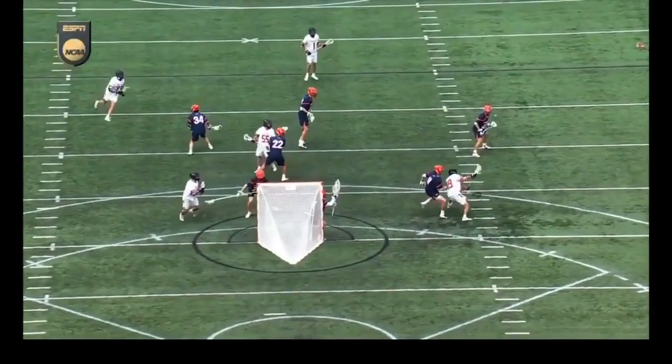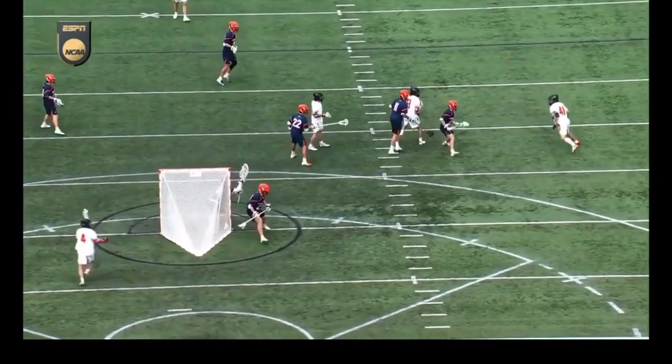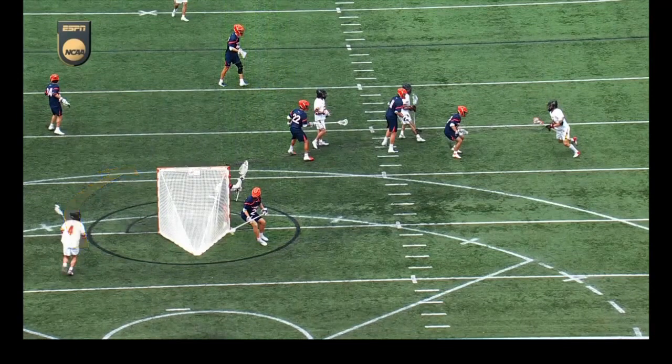Heads up play here as the ball kind of swings around. You're going to see this dodge down the alley by Brennan — it frees it right here. You're going to see the Virginia defender; he's kind of caught up on the backside of the cage. And Molliver's just going to sweep around, and that allows this cross crease pass.